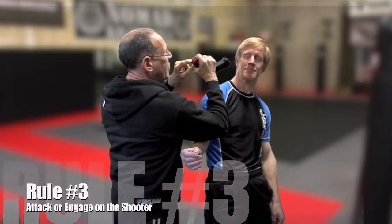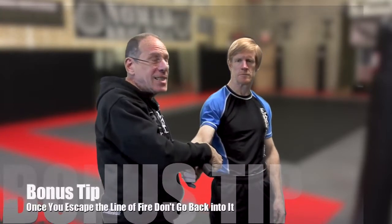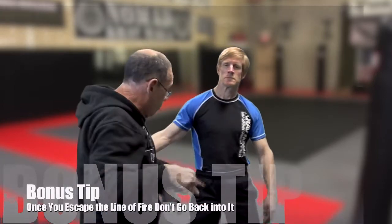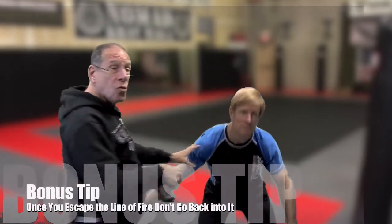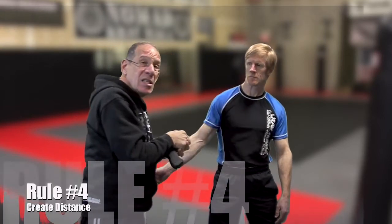If I attacked with the handle of the gun, I'd be actually pointing the line of fire at me. One of our rules is: once we get out of the line of fire, we never go back into the line of fire. I'm going to hit him, and then do any kind of combative I can — always a nice kick to the groin. And the third thing is to make some distance, get away from it.